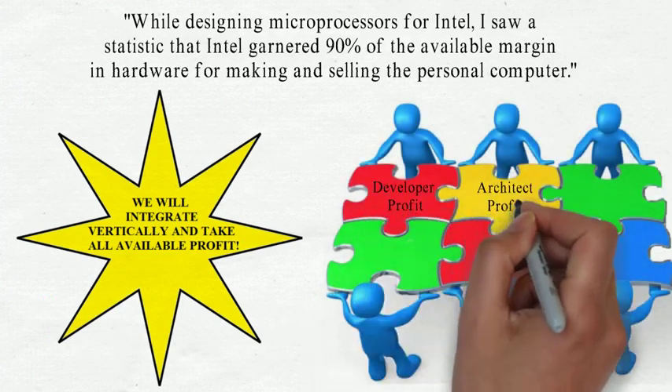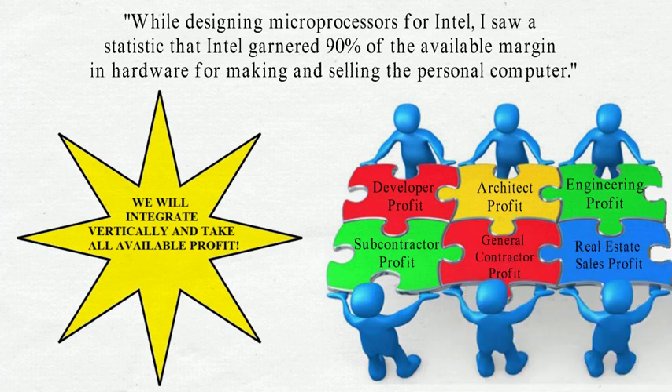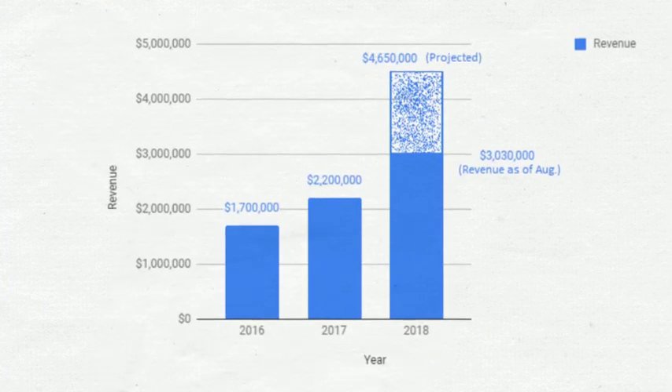If we bought the land, designed it, built it, and sold it as a single-source product, our profit on each Sollers Home would exceed the total build cost and we take all the money. We grew 30% in 2017 and will double in size in 2018, but we are asking for your help to grow even faster.